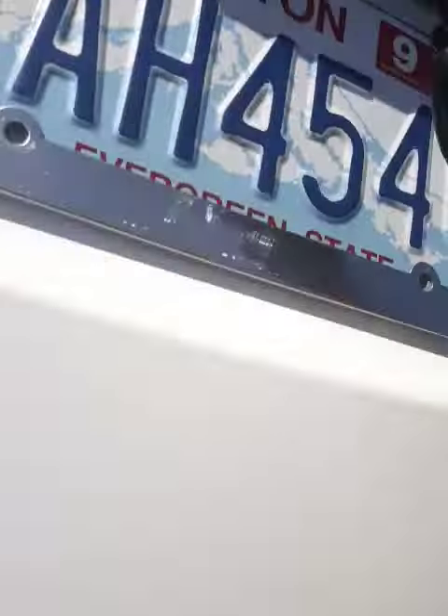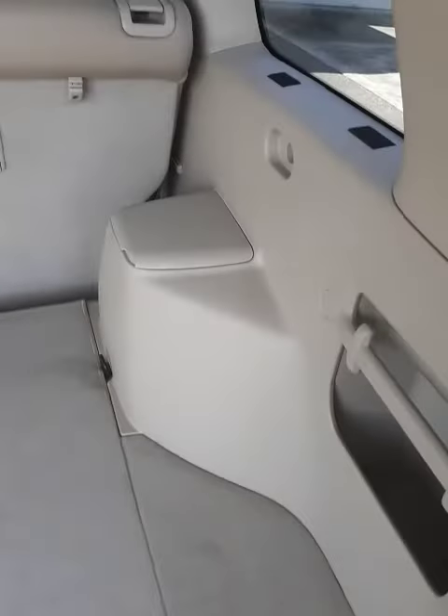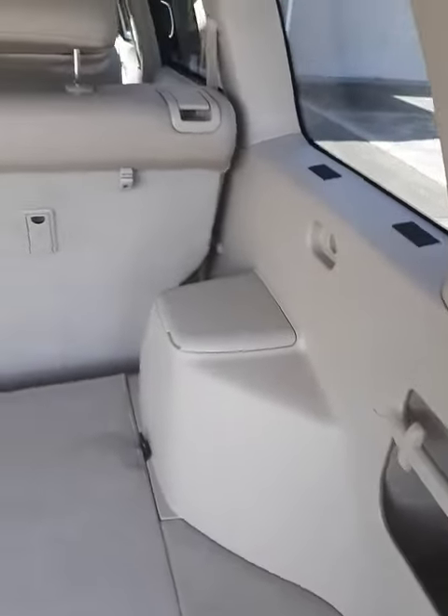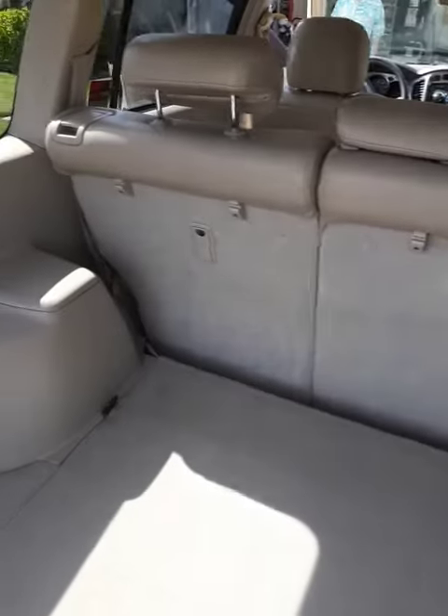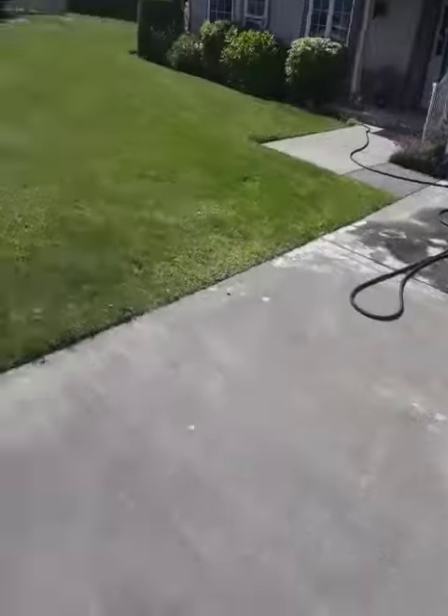We washed the floor mats — they're hanging out in the back, you don't get a chance to see those — but they needed to be shampooed, so we shampooed those. You guys have a great day!